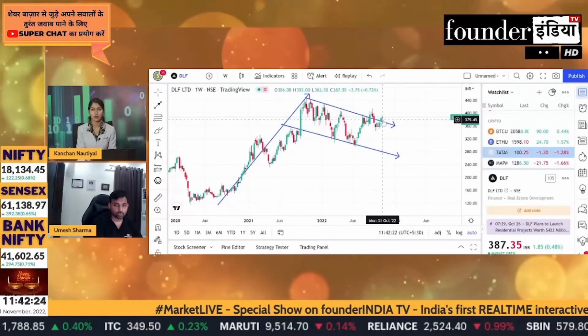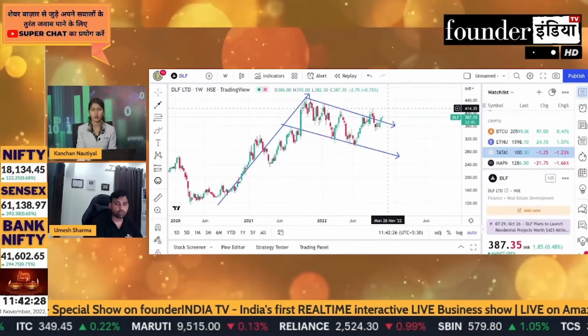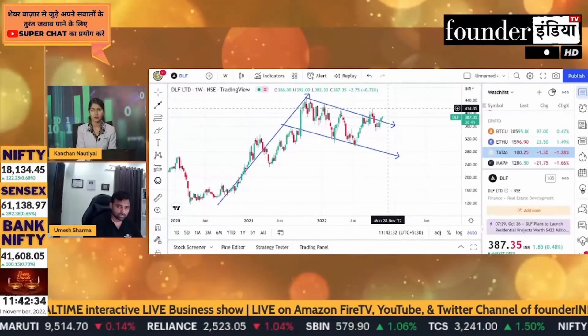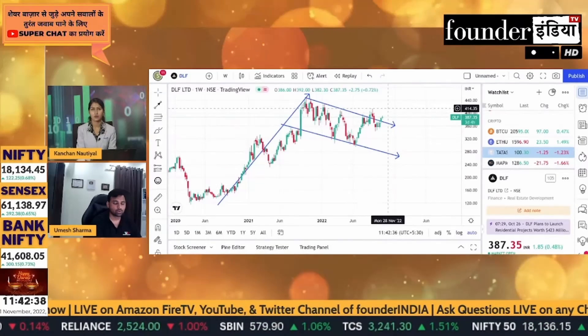After the pullback, the target will be made for DLF. So DLF is a good stock. You can see it in the intraday, but long-term it is very bullish. You can keep it in your portfolio.